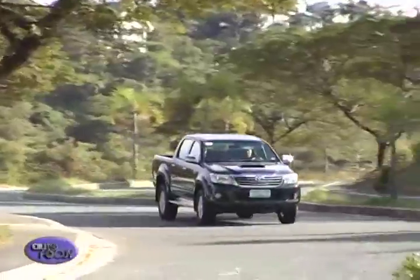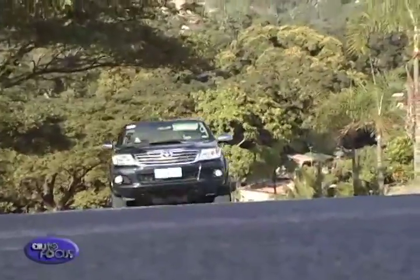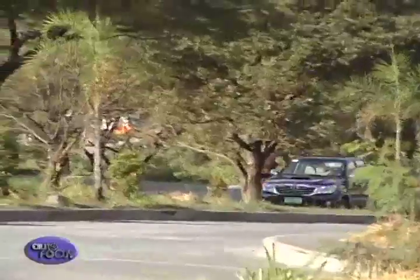Toyota's top truck continues to appeal to customers at both private and commercial levels. Just recently, it updated its look to keep up with the times. For 2012, the Hilux retains much of its shape, but gains presence care of its new updates.